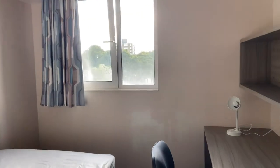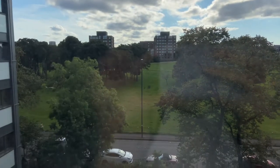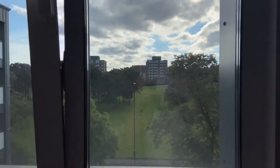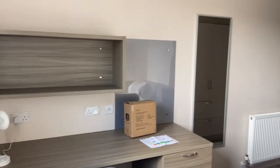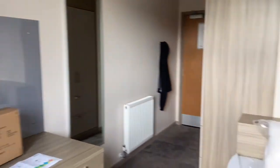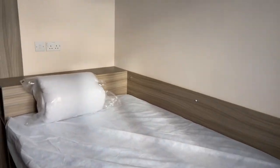Time for the dorm tour! I'm going to start with the view — it is really beautiful and I love how green it is. The window is kind of small but that's okay. Next to the window is a study desk, and there is a full-length mirror right next to it. This is the bed — I just love how big everything is.